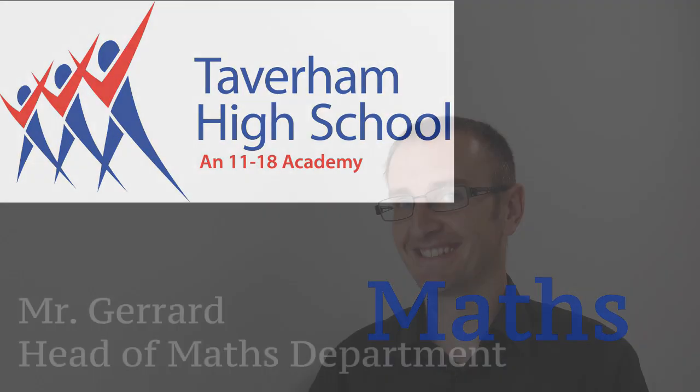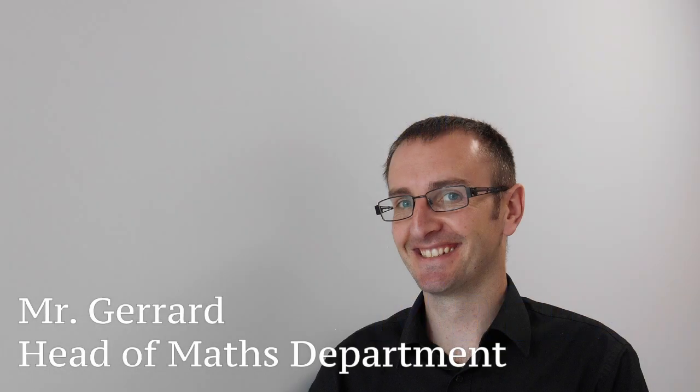Welcome to the Maths Tour Year 6. My name is Mr Gerrard and I've been the head of the maths team here at Tabram High for the last ten years. I've actually worked here for twenty years, so it wouldn't surprise me if I've taught some of your parents. Let me take you for a look around.